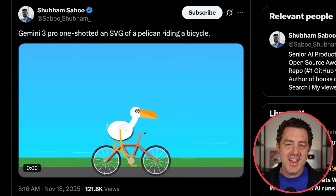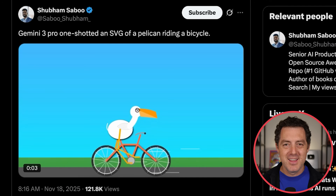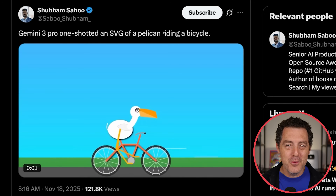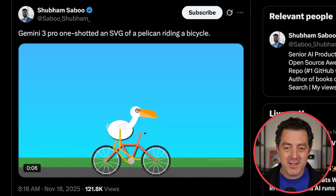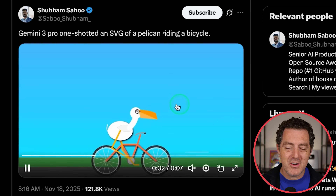Gemini 3 Pro one-shotted an SVG of a pelican riding a bicycle — this is kind of the known test for new models. But this is actually a moving version of it, and it's pretty darn good.